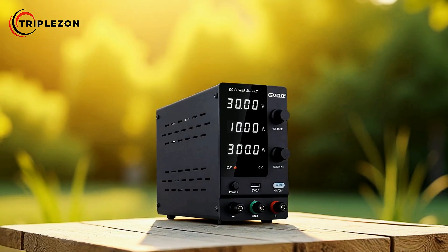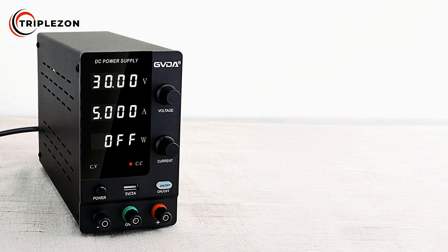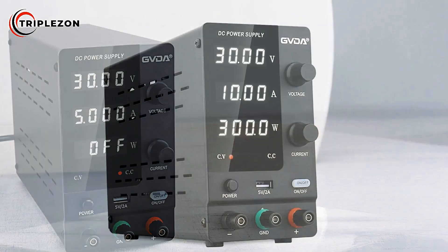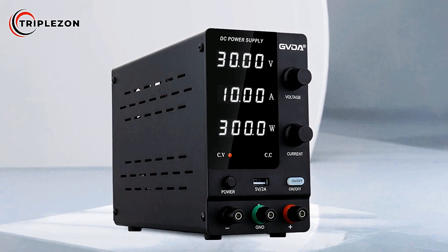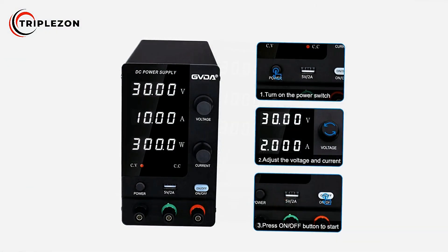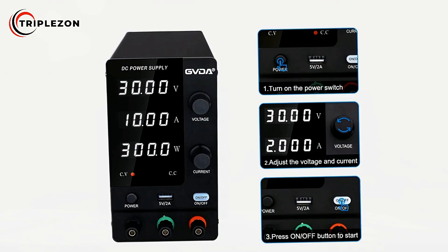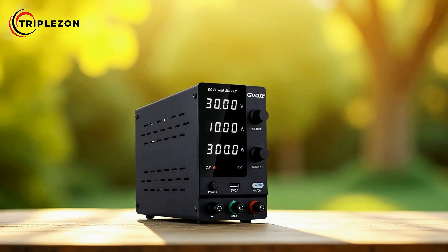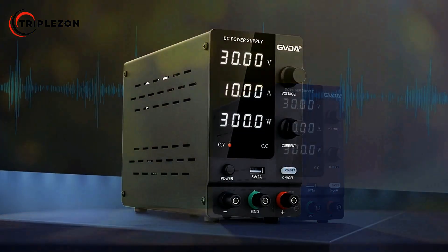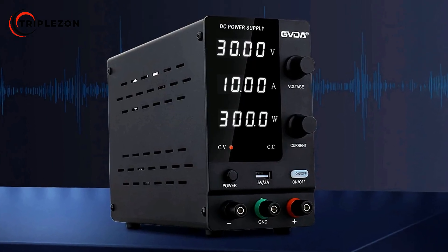This real-time monitoring ensures better efficiency and accuracy when working with sensitive electronics. The power supply is equipped with constant voltage and constant current functionality, providing stable output tailored to specific requirements. Both voltage and current are continuously adjustable and can be preset according to the user's needs, delivering flexibility for testing and charging tasks. Overload protection is integrated to safeguard connected devices, ensuring safe operation even under demanding conditions. A temperature-controlled fan operates quietly while preventing overheating, extending the lifespan of the device.